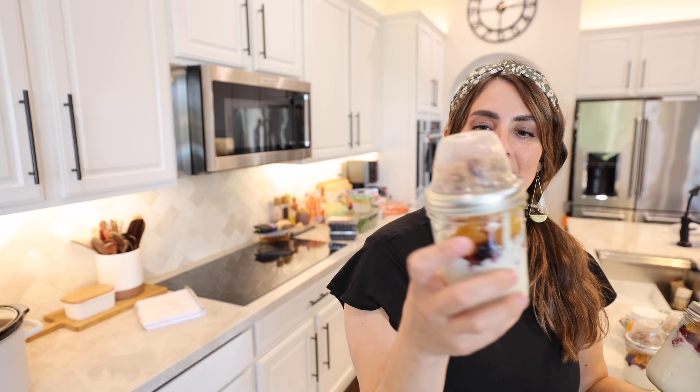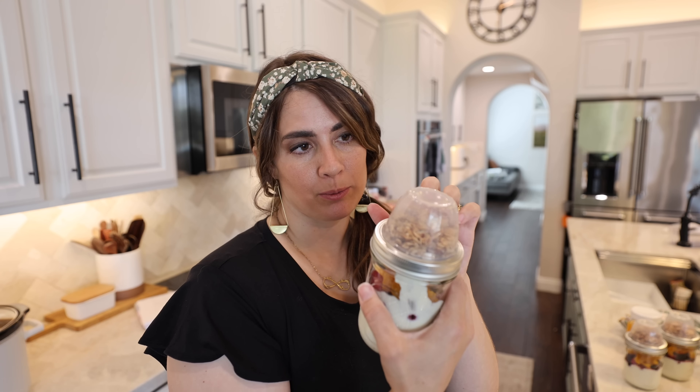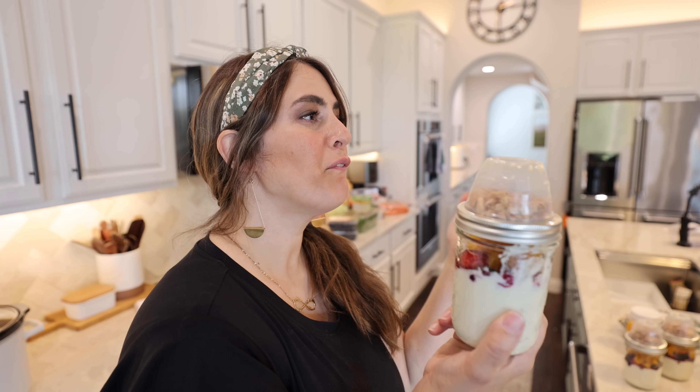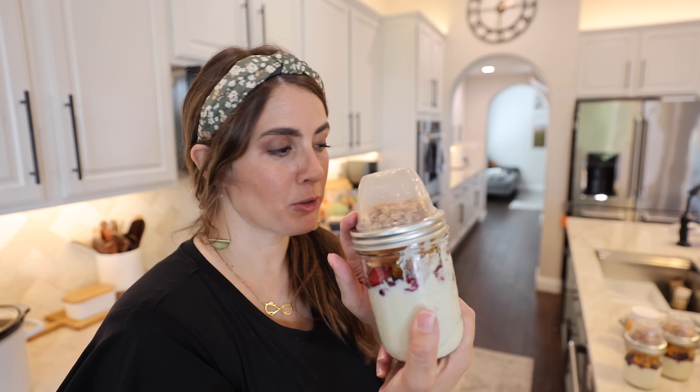Oh my gosh, look how delicious these parfaits look - so so yummy! They can just pop these right in the fridge and I'll rinse out the containers to keep reusing them. I was actually going to do the same kind of thing with carrots and different veggies and put hummus in the top, but I didn't get enough of the cup toppers. I'll just order more next time and then it'll be a quick on-the-go snack for the kids.